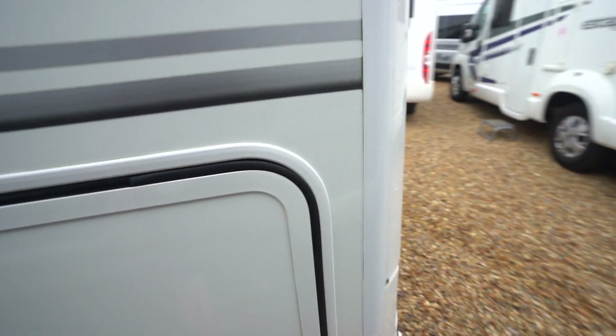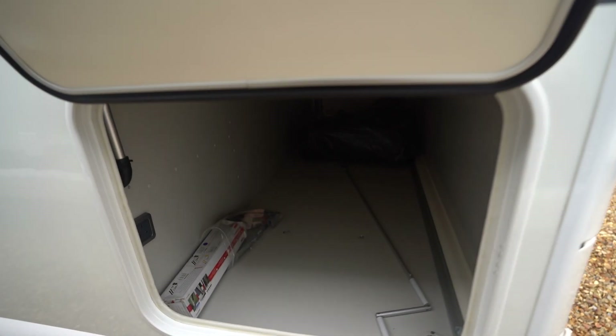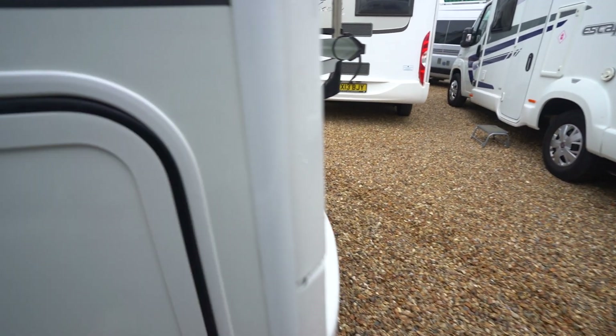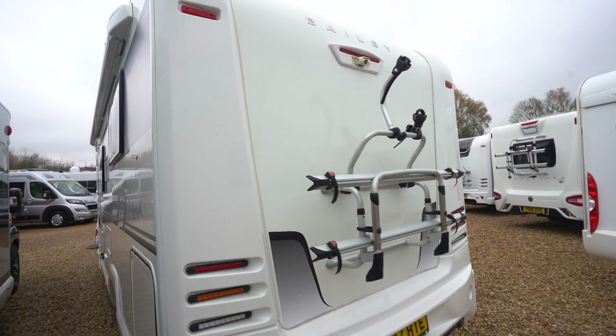Rear storage in the back here. Freshly clean rolled-up carpets at the back, all packed up ready to go. At the rear you've got a cycle rack and a reverse camera up top.